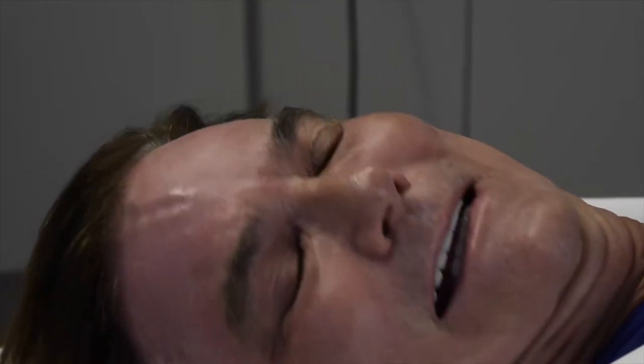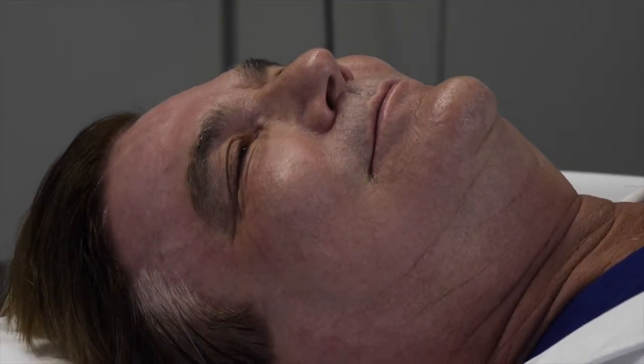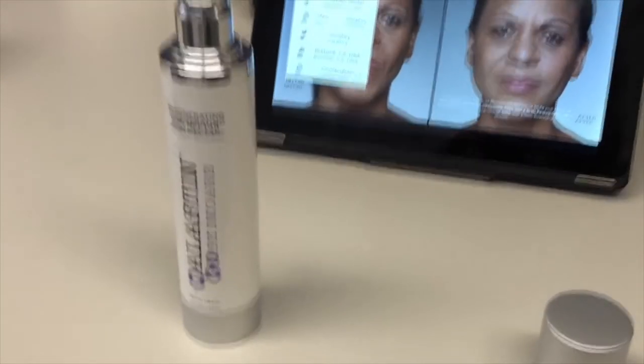I've had one treatment before and I've had many patients that have had them and they're all happy. People comment all the time that my skin looks great. I think to a large degree it's because of Vivace and also my pre-treatment with elastin — my elastin products, especially the nectar.